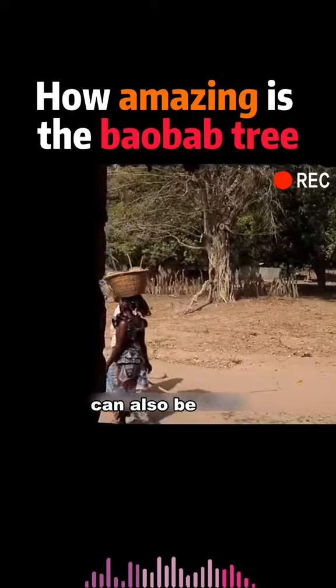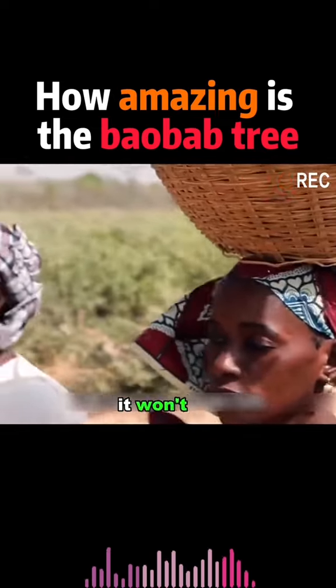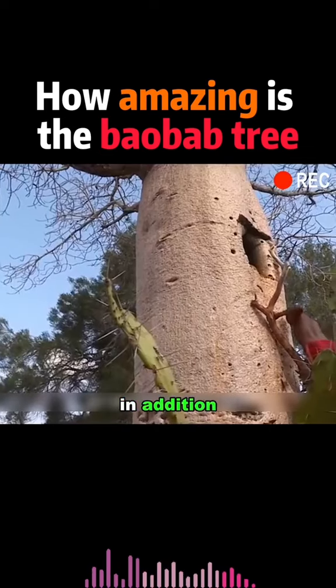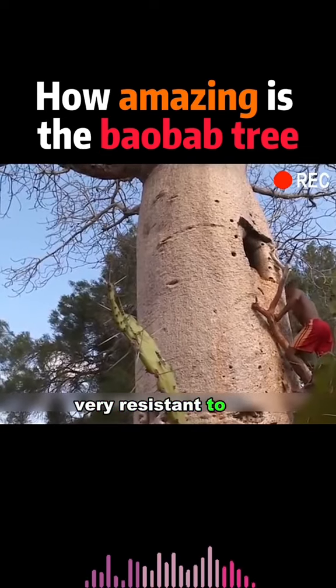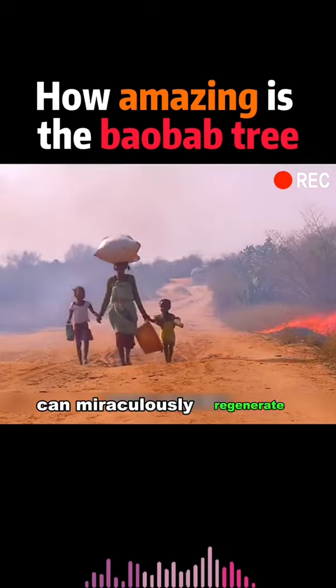This tree can also be used to store food. Even after a long time, it won't rot. In addition, this tree is very resistant to fire. Even after a huge fire, it can miraculously regenerate.